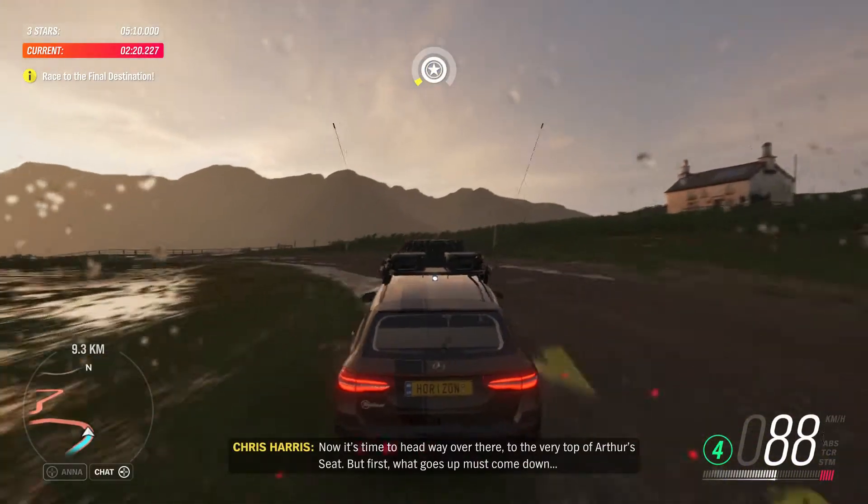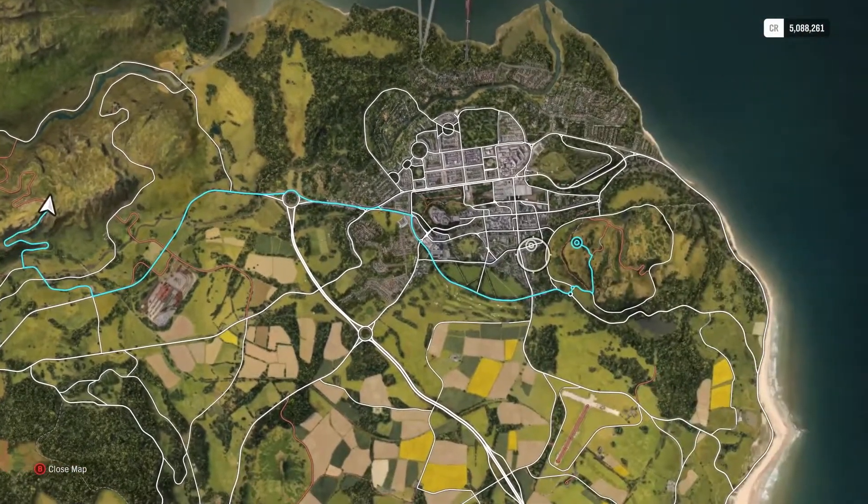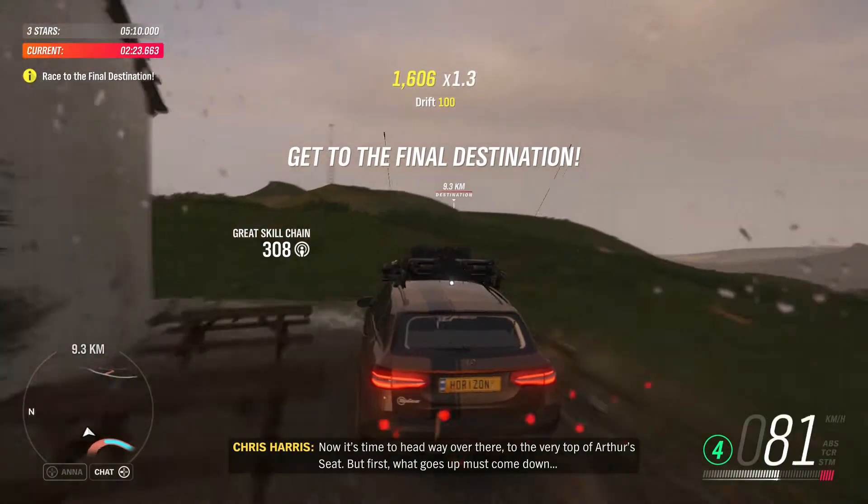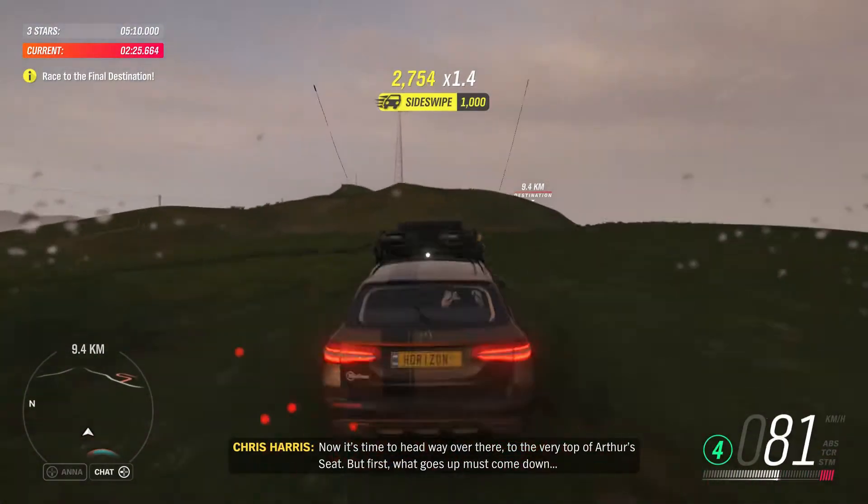Now it's time to head way over there, to the very top of Arthur's Seat. But first, what goes up must come down.